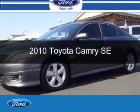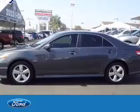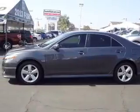This is a used 2010 Toyota Camry, powered by front-wheel drive, a 2.5-liter 4-cylinder engine, and a 6-speed automatic transmission.